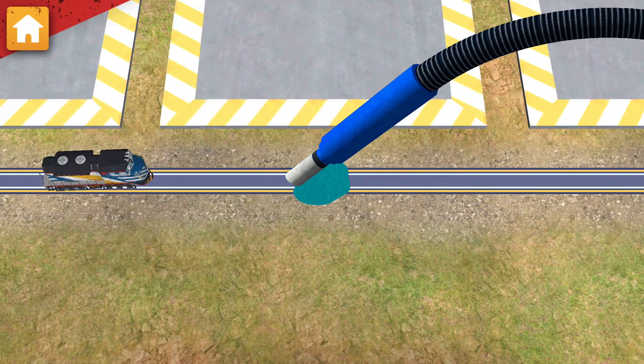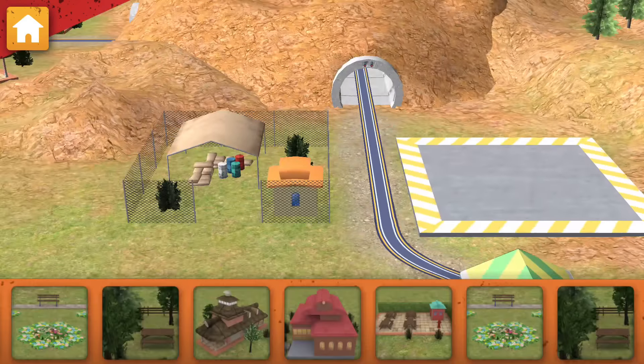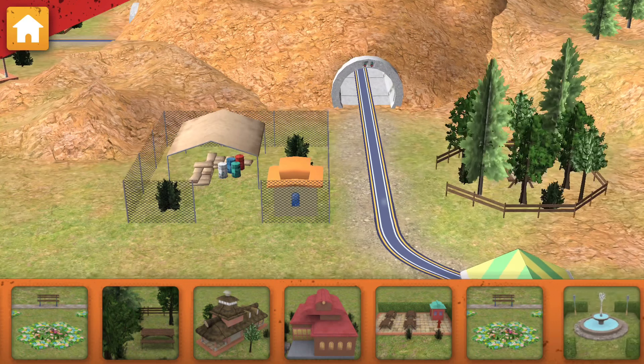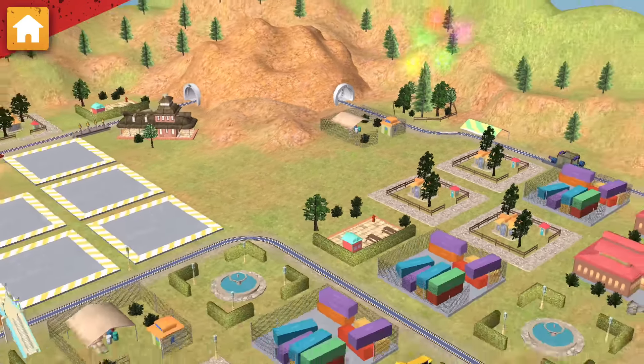Use the vacuum to suck up all the water... You did it! Now let's choose something to build! Good choice! Train-tastic!